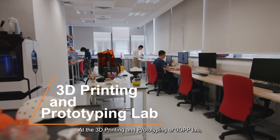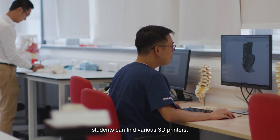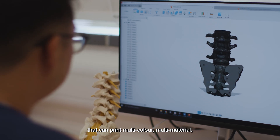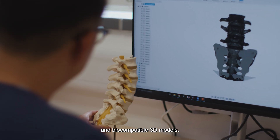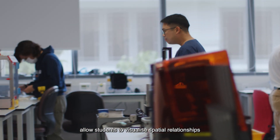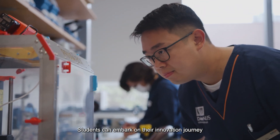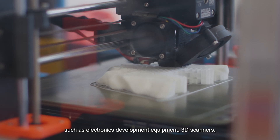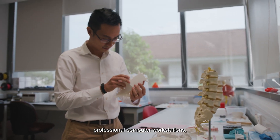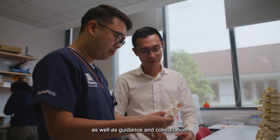At the 3D Printing and Prototyping, or 3DPP Lab, students can find various 3D printers including a Stratasys J5 Medijet that can print multi-color, multi-material and biocompatible 3D models. Models created in the 3DPP Lab allow students to visualize spatial relationships of the human anatomy. Students can embark on their innovation journey with access to electronics development equipment, 3D scanners, professional computer workstations, 3D modeling and segmentation software, as well as guidance and consultation.